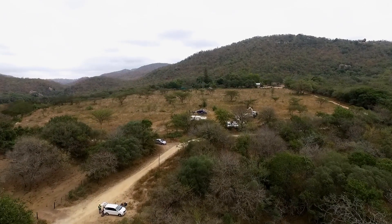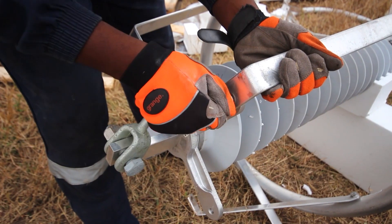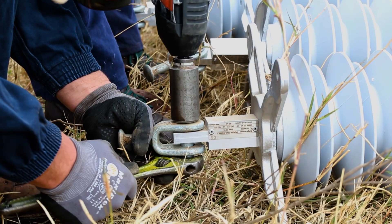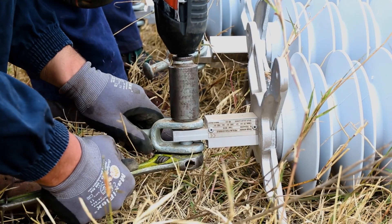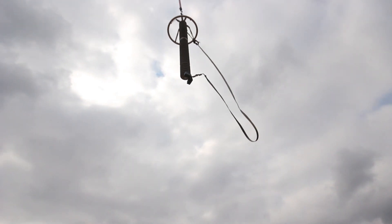Since the installation process of Hitachi Energy's PexLink is quick and easy, requiring no special tools, the utility was able to install the arresters through helicopters for towers that were inaccessible by land.